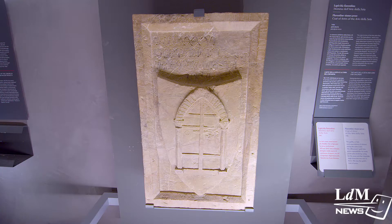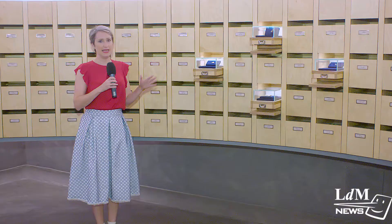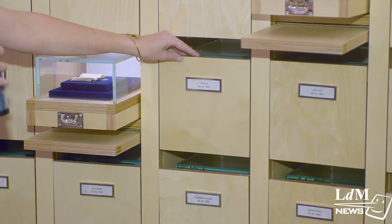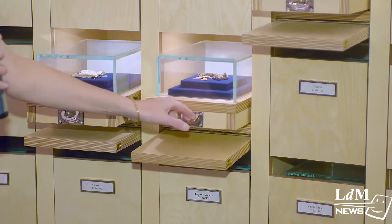The life of the Innocentini comes alive through video storytelling on screens and on tablets. In this room we find objects left on abandoned children, mostly from the 19th century. When you open these up, you have the name, the date, and the object left on the child.